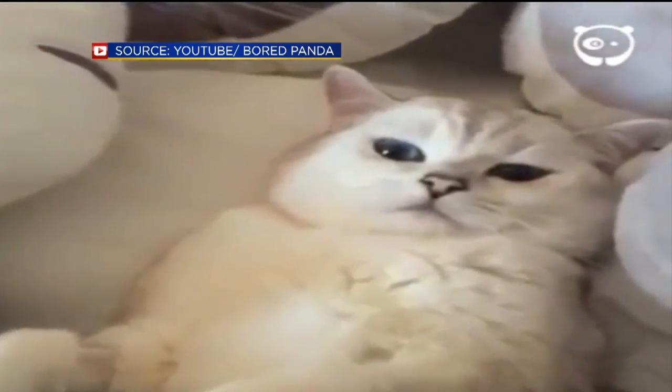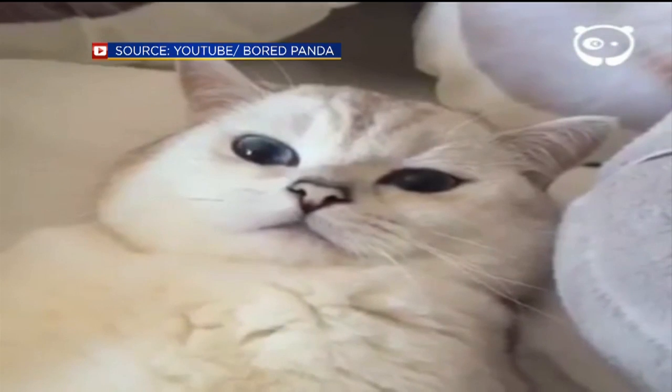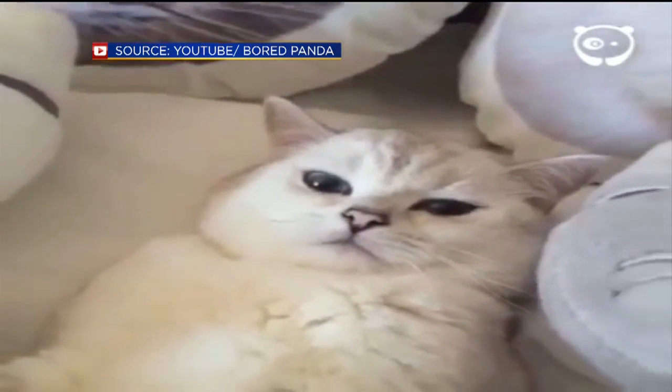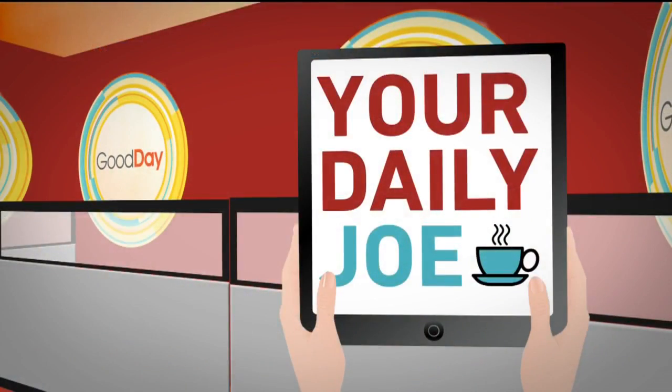Nothing here but us cat pillows. Cats are so funny. That's hilarious. American cats, you need to take notice — you need to step up your game, I'm telling you right now. Between the one in Norway and this guy in Japan.